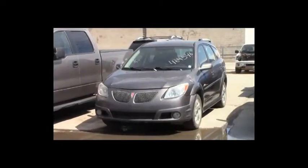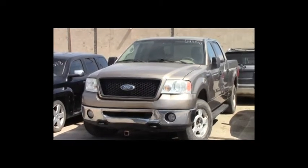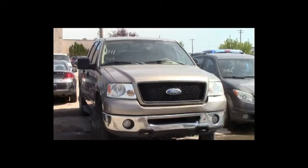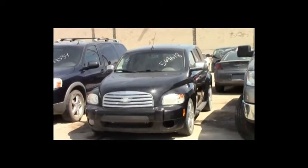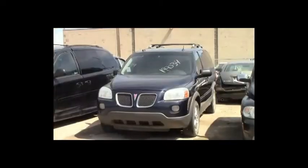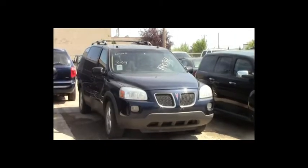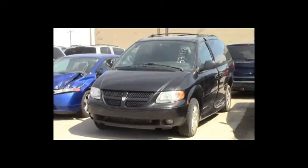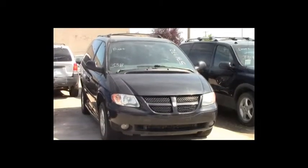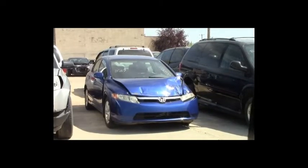Lot number 342: 2006 Pontiac Vibe, loaded. Lot number 341: 2006 Ford F-150 Coupe Cab short box, V8, AOT, 4x4, loaded, power seat. Lot number 340: 2007 Chevy HHR, AOT, loaded, power leather heated seats, power center. Lot number 339: 2006 Pontiac Montana, V6, AOT, loaded, power seat, entertainment. Lot number 338: 2004 Dodge Grand Caravan, V6, AOT, loaded. Lot number 337: 2006 Honda Civic, AOT, loaded, 90K.